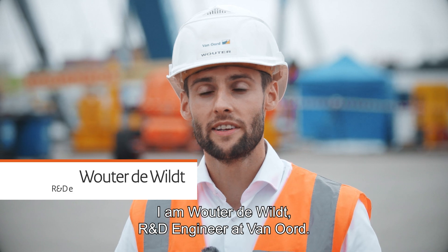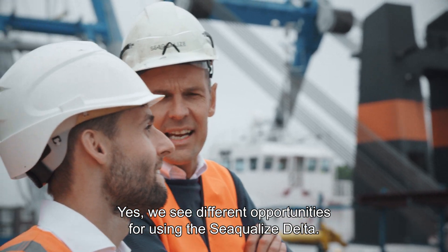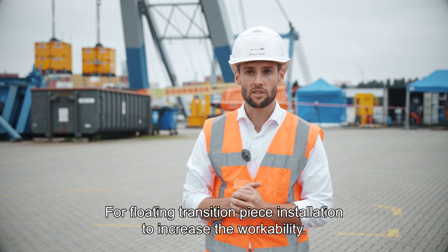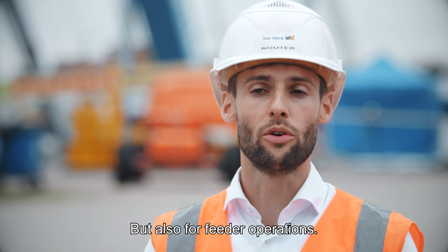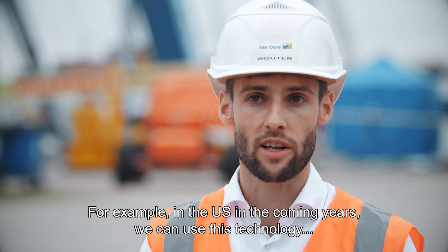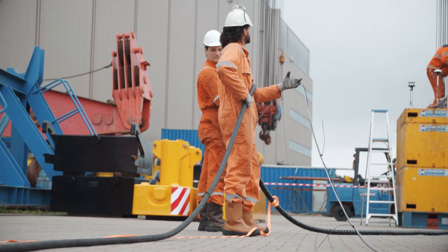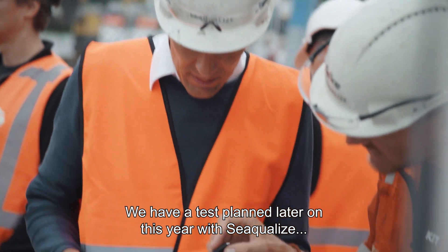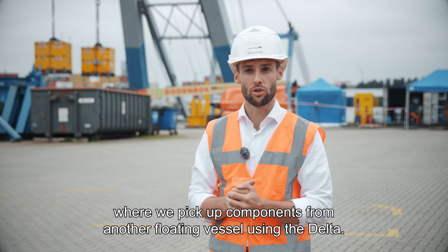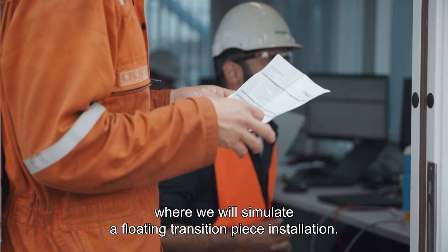I am Wouter de Wild, R&D engineer at Van Oort. We see different opportunities for using the Sequelite Delta — for floating transition piece installation to increase the workability, but also for feeder operations. For example, in the US, in the coming years we can use this technology to improve those operations, make them more safe and more efficient. We have a test planned later this year with Sequelize, where we pick up components from another floating vessel using the Delta, and where we will simulate a floating transition piece installation.